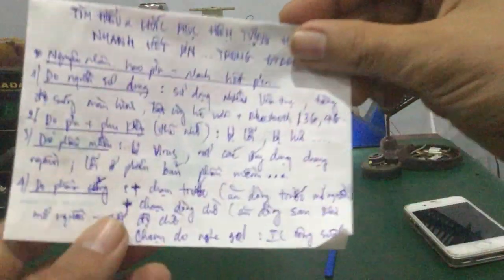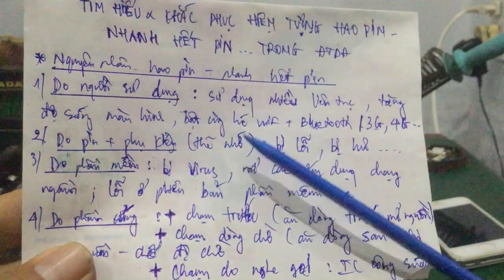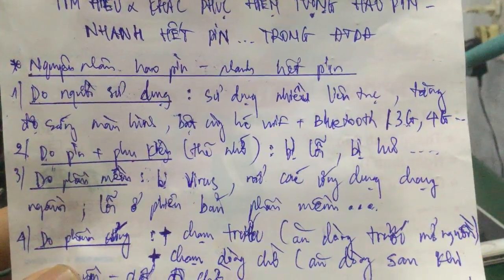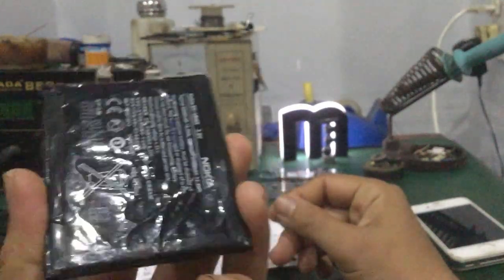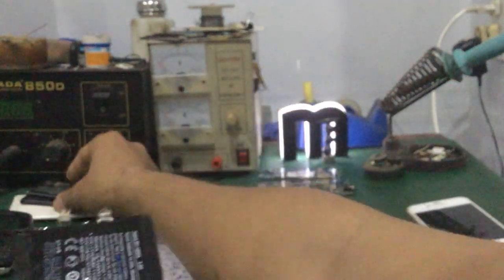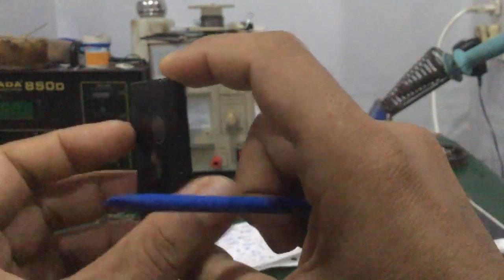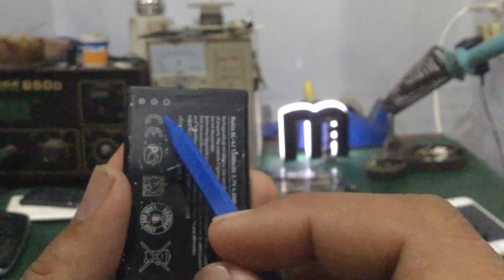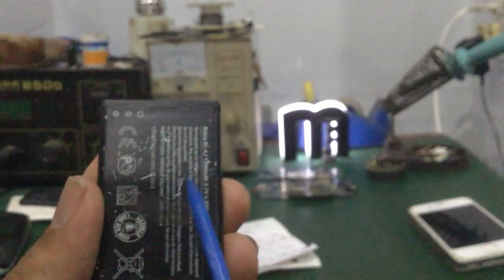Cách khắc phục: đối với pin bị lỗi thì thay pin mới. Các bạn có thể dùng một con điện trở công suất để đo nội trở của pin. Nếu gắn con điện trở vào hai cực âm dương mà điện áp pin tụt rất nhanh, không giữ được như pin mới, thì chắc chắn pin hư và phải thay pin mới. Ngoài ra, ngoài thị trường cũng có bán những cục pin có dung lượng cao hơn (ví dụ 3500 mAh) để tăng khả năng tích trữ điện, giúp xài pin được lâu hơn.